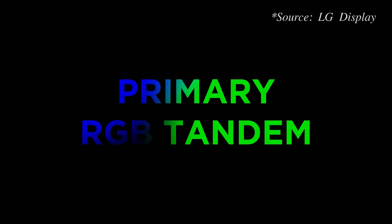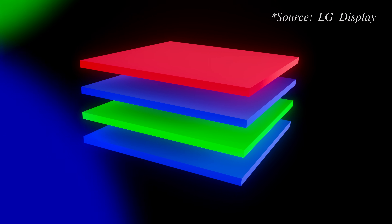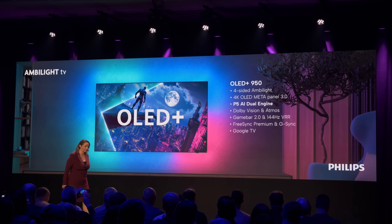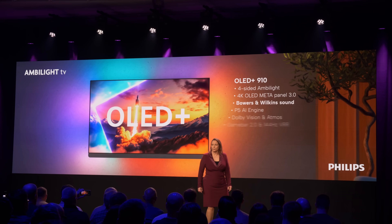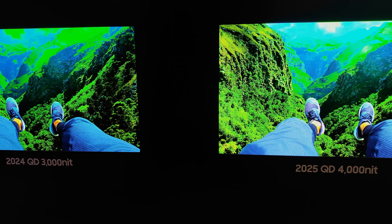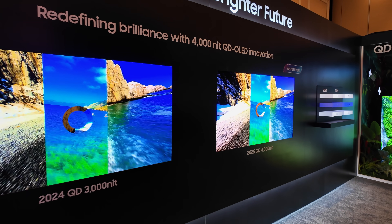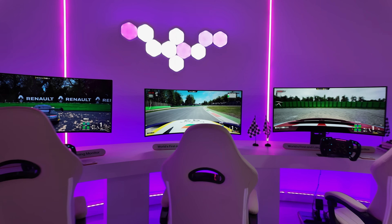Now a fourth TV manufacturer has joined the fray in using the super bright MetaTechnology 3.0 OLED panel with primary RGB tandem 4-layer architecture — namely, Philips TV, who has unveiled its flagship OLED Plus 950 and high-end OLED Plus 910 at a launch event in Barcelona. This makes Philips the third OLED brand to steer clear of QD OLED and go with 4-stack W OLED, and we expect this trend to continue as long as QD OLED TV panels remain in short supply due to surging demand in the fast-growing OLED gaming monitor market.